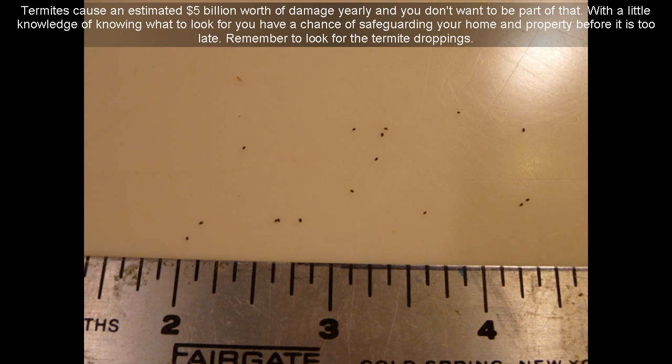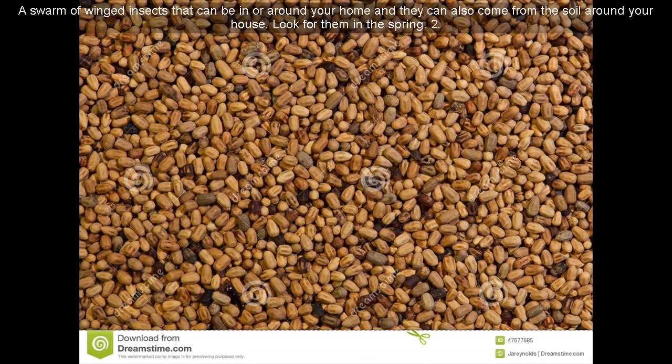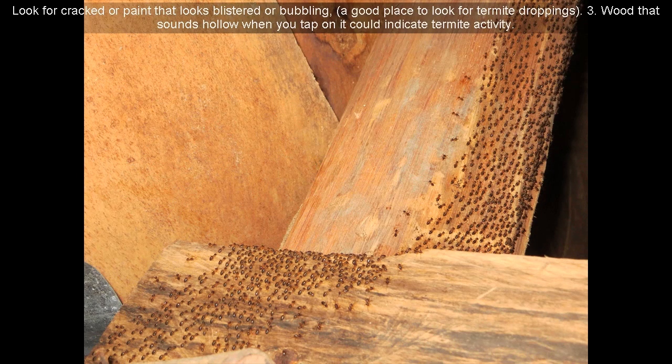Remember to look for the termite droppings. Here are signs that you might have termites. 1. A swarm of winged insects that can be in or around your home — they can also come from the soil around your house. Look for them in the spring. 2. Look for cracked paint or paint that looks blistered or bubbling — a good place to look for termite droppings.